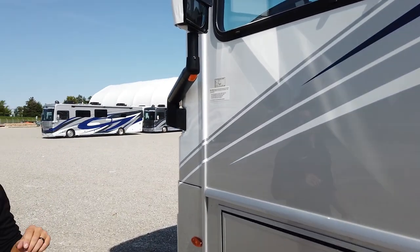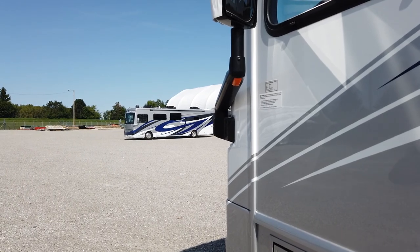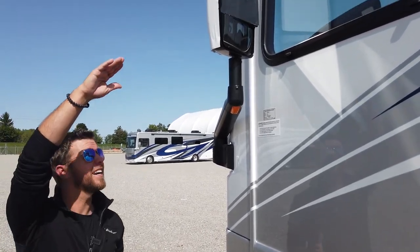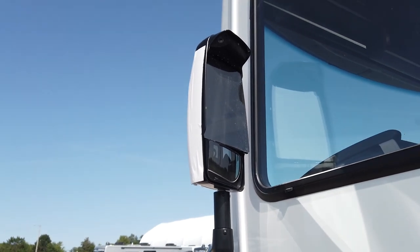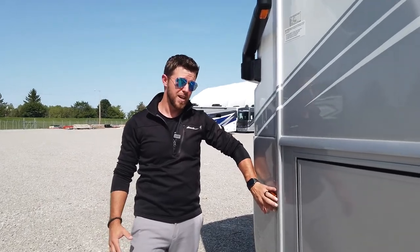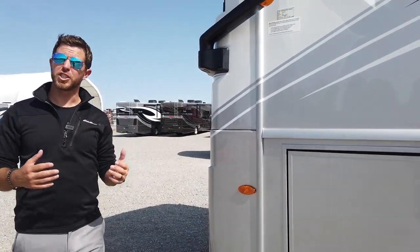Our mirrors are large, electric, and heated, with cameras mounted in them. The great thing about having the cameras up high is you get a nice overhead view of what's beside you, and they're not down in the splash zone. A lot of the competition still puts their cameras below the belt line, where they get loaded up with road grime and you can't see out of them.